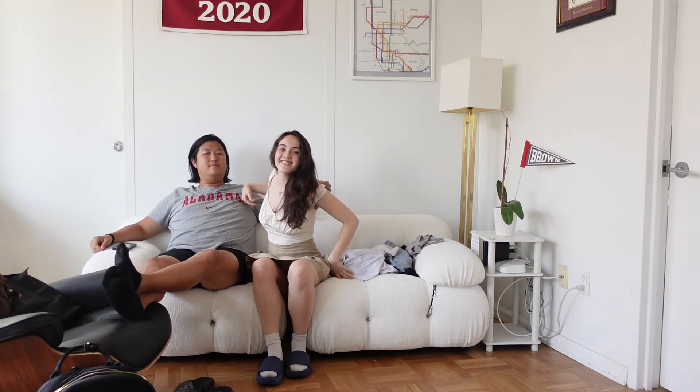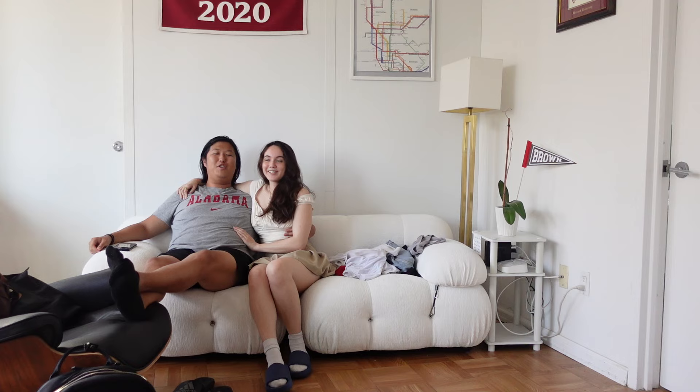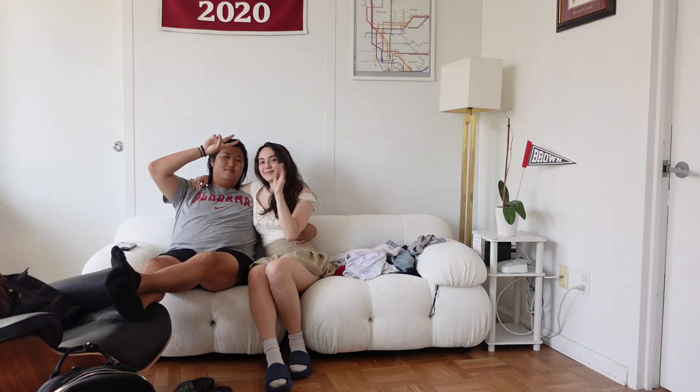Thank you guys so much for watching this video. If you like seeing Max in videos, definitely let me know — comment down below. Max is a really good YouTube personality. Thank you for being in a video on my channel. Bye.